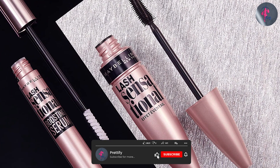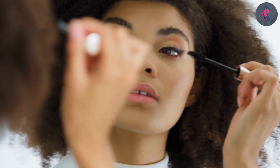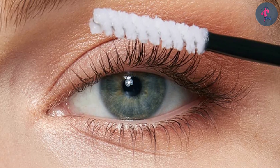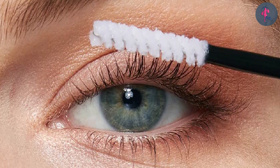The Maybelline Lash Sensational Boosting Eyelash Serum has a lightweight, non-greasy texture that is easy to apply. The twist applicator allows you to easily control the amount of product dispensed, and the thin brush allows you to apply the serum directly to your lashes. The product is clear and does not leave any residue, making it easy to wear under makeup or on its own.